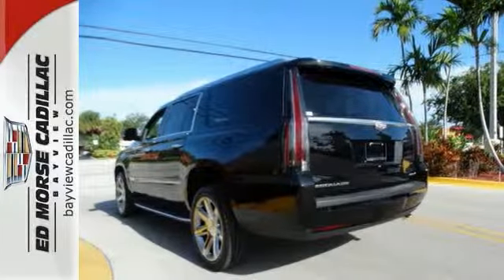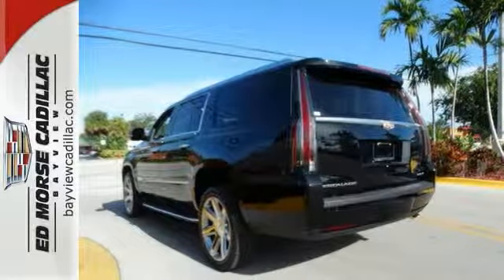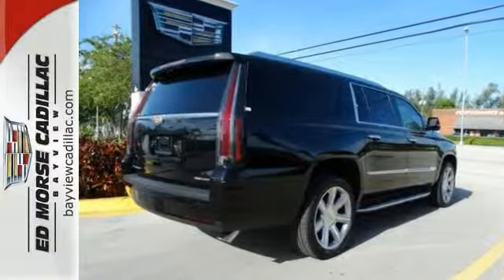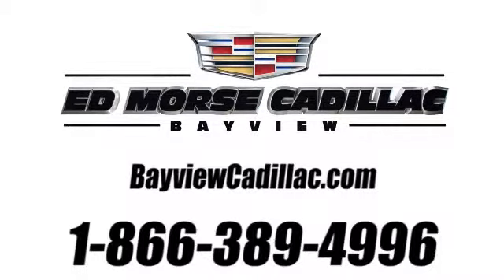Iconic in every detail, it's the Cadillac you've been waiting for. Come give it a spin today. Call us today at 1-866-389-4996.